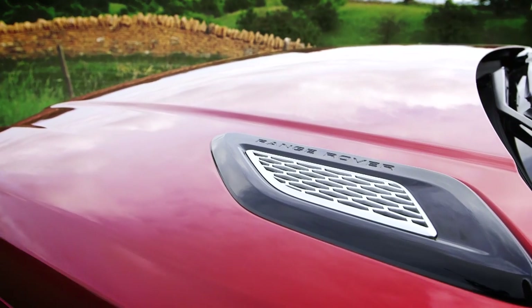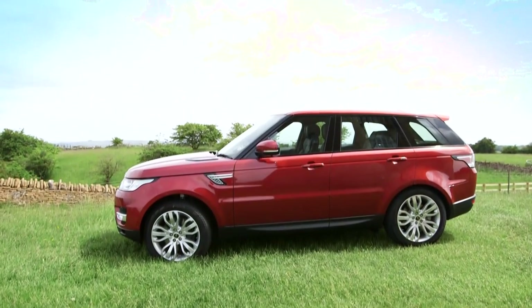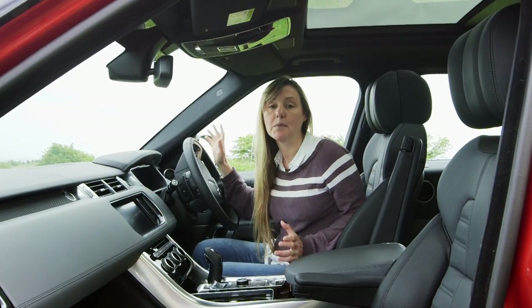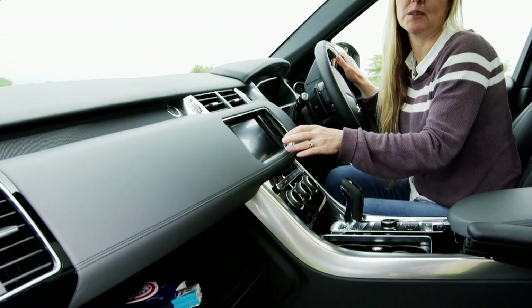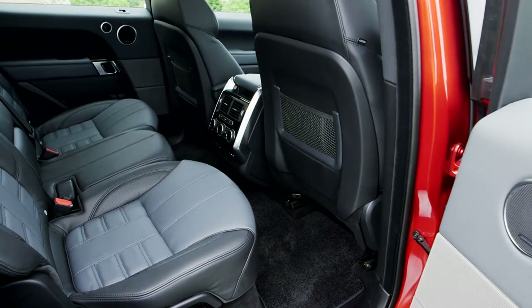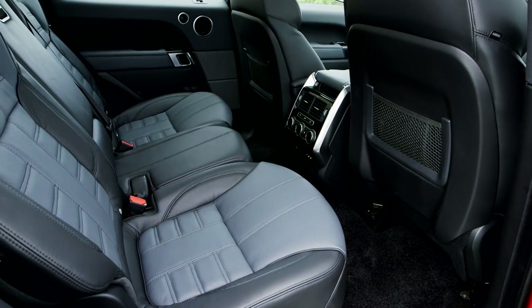That steeply raked windscreen makes it look much more like an Evoque that spent too much time down the gym. In this Autobiography model, I'm surrounded by swathes of soft-touch leather and aluminium. It's got the same cold glovebox and touchscreen multimedia system as the big Range Rover, and it does feel just as luxurious in here.